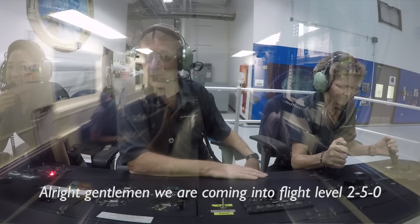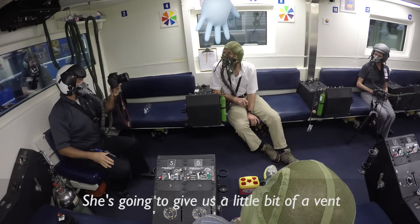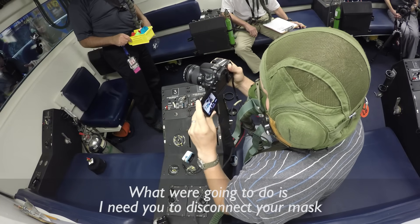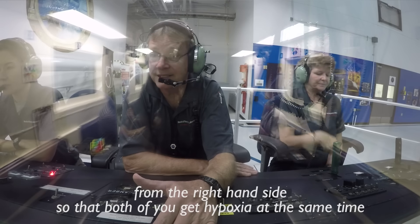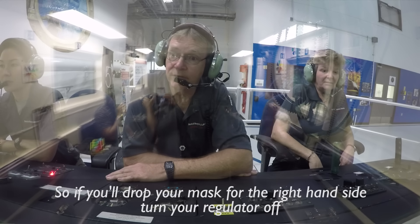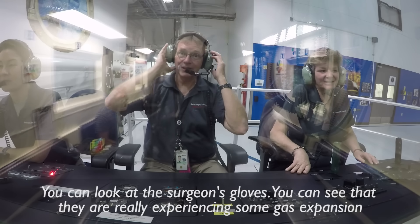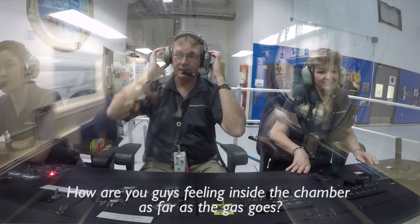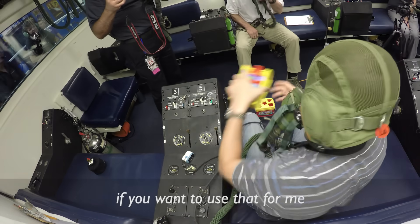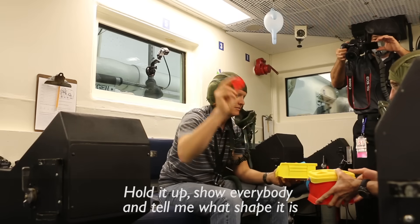We are coming into flight level 250. Sharon is going to level off at that altitude. Now that we are at 250, we're going to disconnect the mask from the right-hand side so that both of you get hypoxia at the same time, even with the mask disconnected. Drop your mask from the right-hand side and turn your regulator off. We're going to start this hypoxia demonstration. Whoever has the toy, use it — pick up a piece, hold it up, show everybody, and tell me what shape it is.